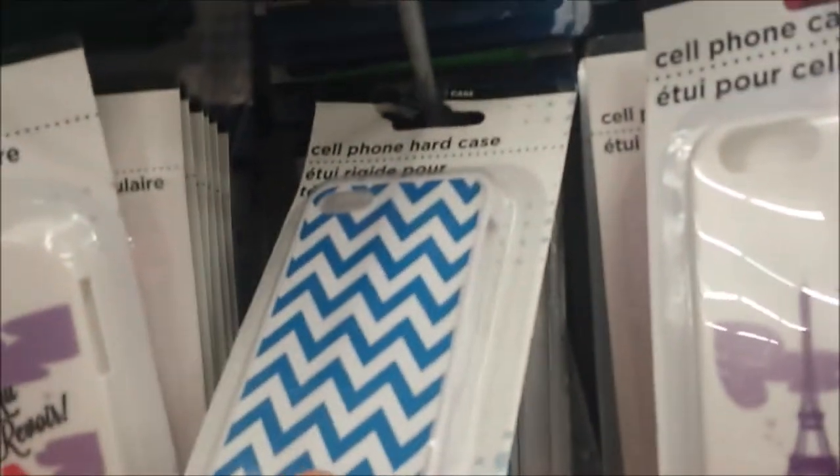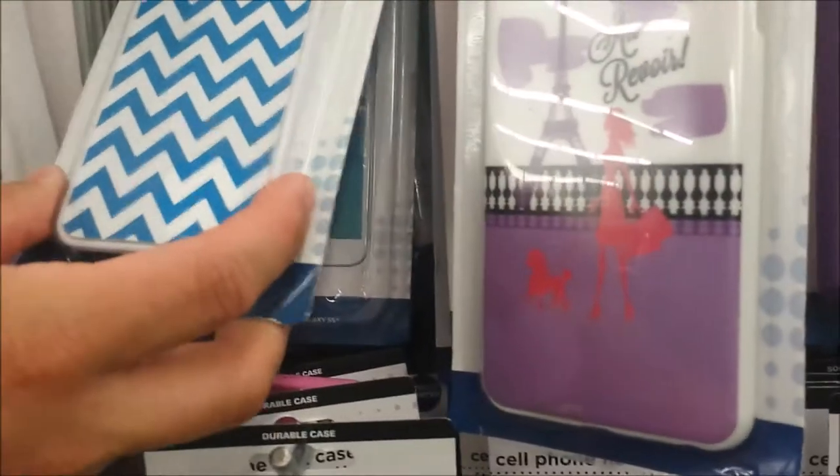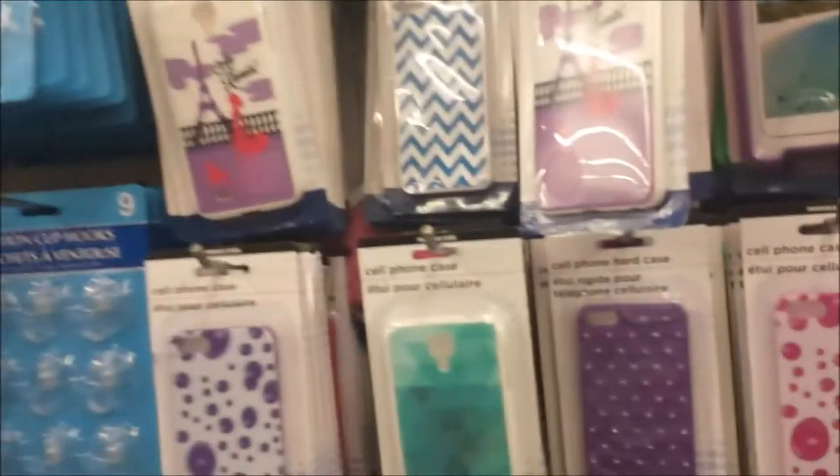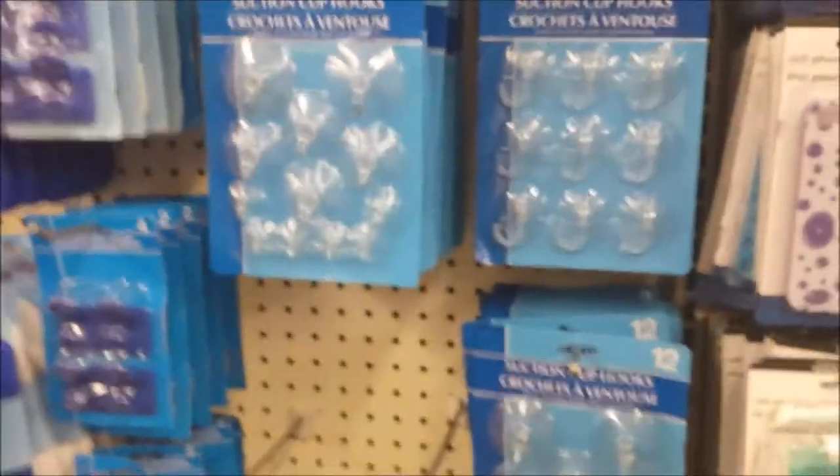There are some cute cell phone cases. I bet they're really, really thin. I literally just saw one on clearance exactly like this with the same texture at Target on clearance for like seven bucks. So for them to have it here for a dollar — that's awesome. Except they always only have iPhone ones. Well, you're the iPhone junkie over here.